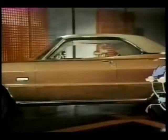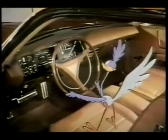Savings on such extras as white wall tires, vinyl roof, all vinyl interior, and others. All during the Great Plymouth Sale.